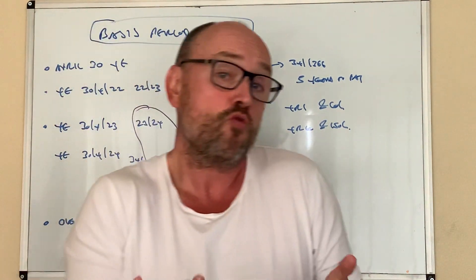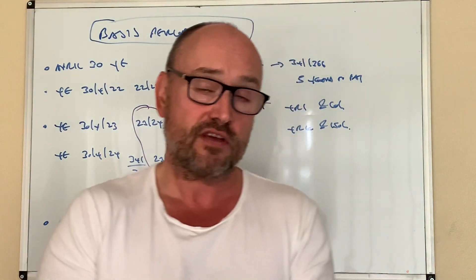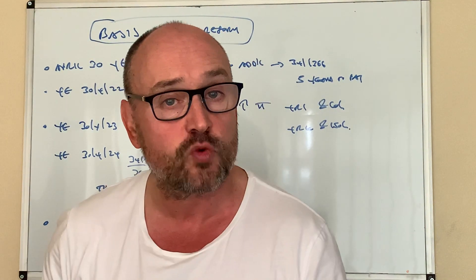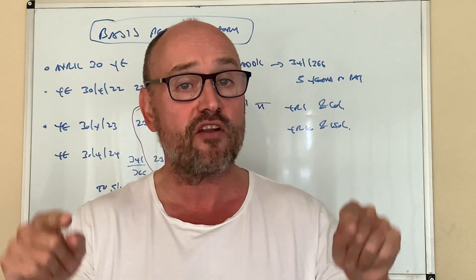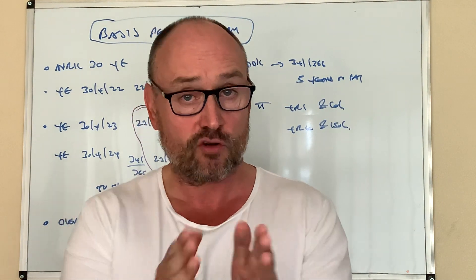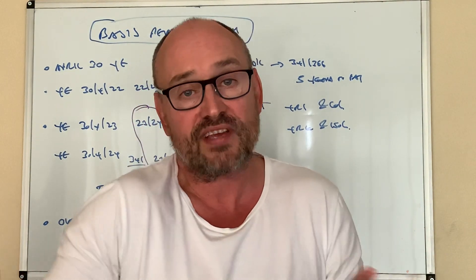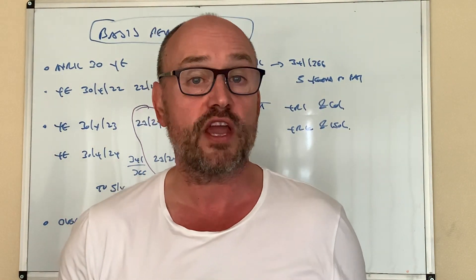So what do I mean by that? Let's take an example of the 30th of April. If your year end was on the 30th of April 2022, so the 12 months ended on the 30th of April 2022, that forms the basis period of your tax for the 2022-23 tax year. The 2022-23 tax year ends on the 5th of April 2023, but you're paying tax based on your profits up to the 30th of April 2022 — your year end.